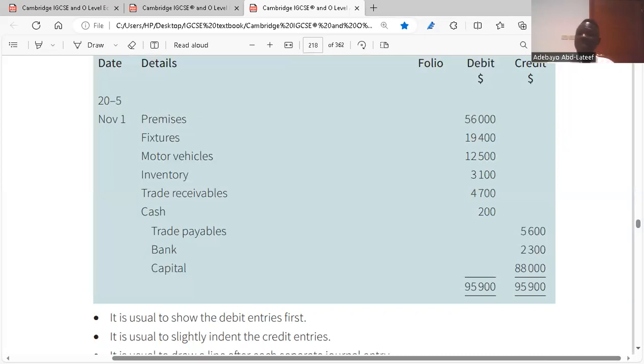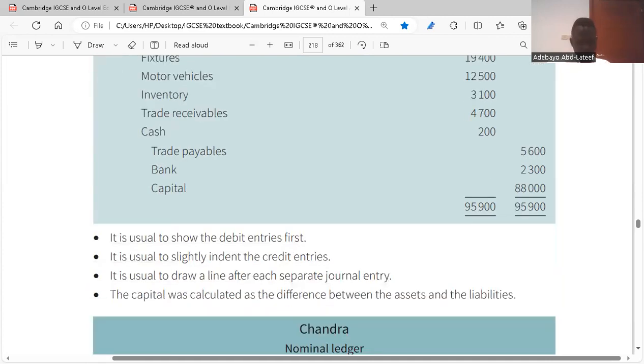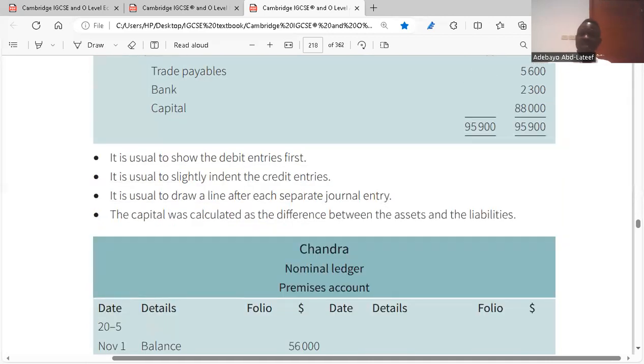Then you have your liabilities: trade payables, the bank overdraft, and the capital. Note there are two banks — cash at bank is the amount of money you have in your bank statement, which is an asset. But if it says bank overdraft, that is a debit balance in your bank statement, meaning it goes to the credit side of your cash book bank column. The capital is calculated as the difference between assets and liabilities, so your journal will balance.